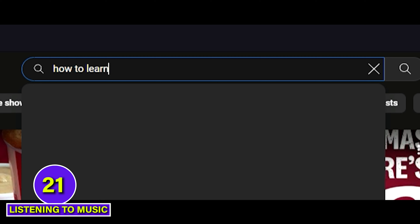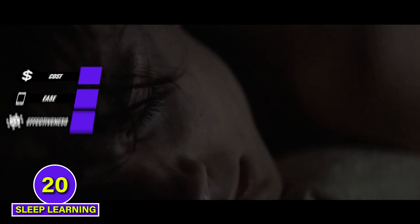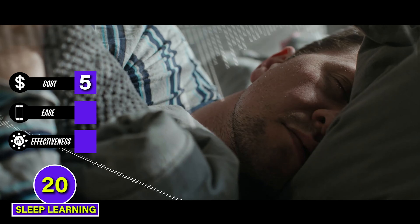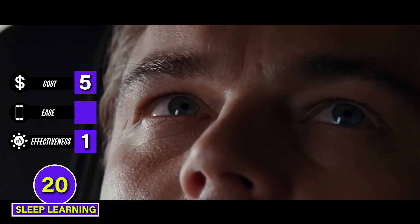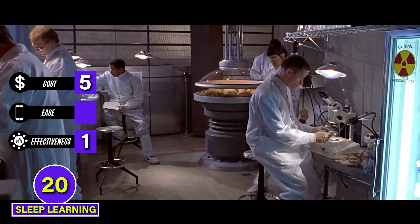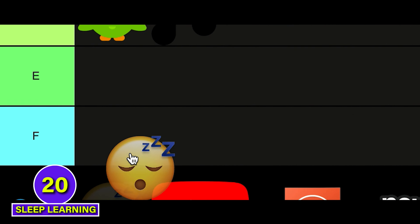If you do a quick YouTube search for how to learn Spanish, you'll see a bunch of videos promoting that you can become fluent by listening to Spanish in your sleep. This would get a 5 for cost if a free playlist could teach you Spanish while you snooze away. But it gets a 1 for effectiveness because you are not likely to learn any new material with this technique. It can technically improve your language retention if done correctly, but it's very tricky and I don't recommend it. For ease, it gets a 2 because it's not simple to do without hurting your sleep and risking your health. F tier.